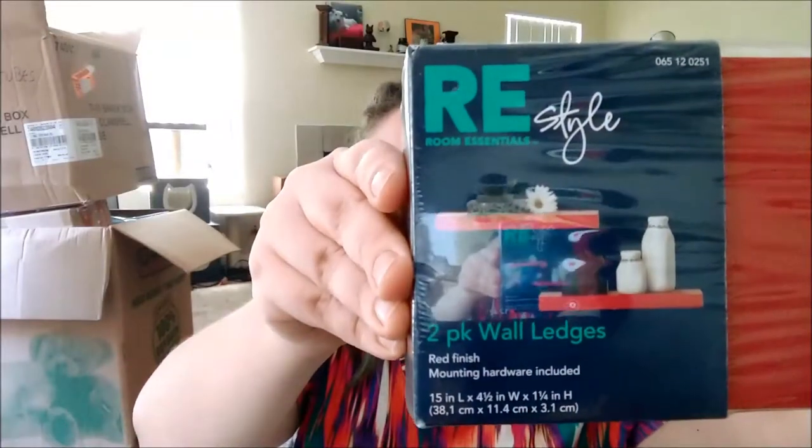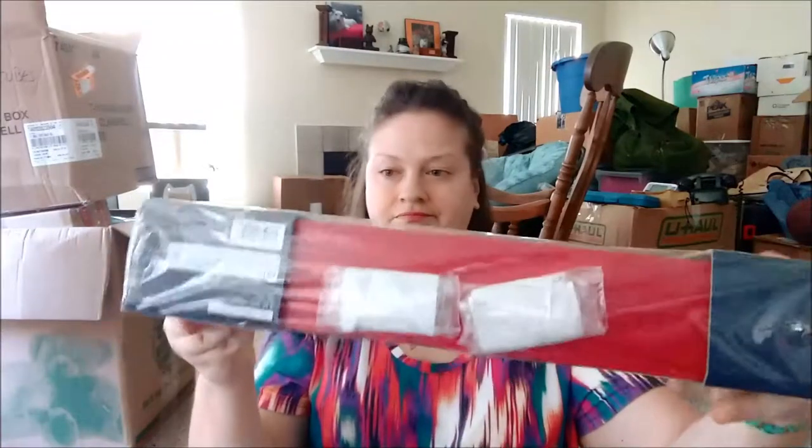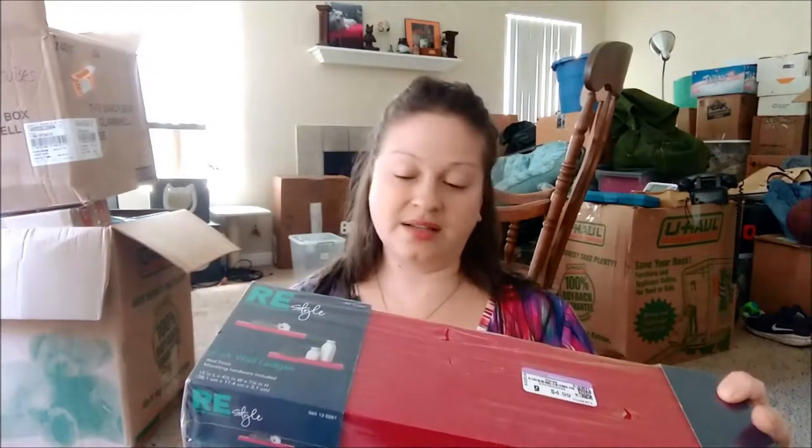I have a tin toy collection that I wanted to put up in my office. They have this set of shelves — still in the plastic, never been used. It looks like on the back it was originally sold at Target and the price on it is $4.99. I paid $4.49 for it.